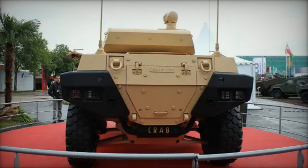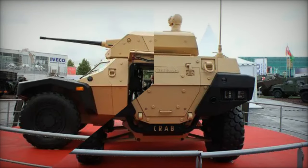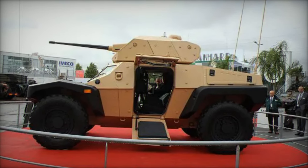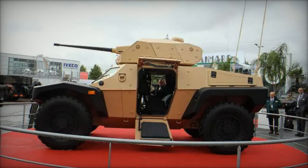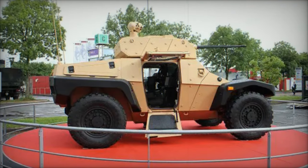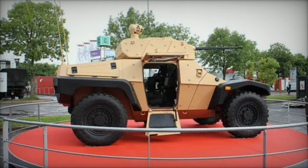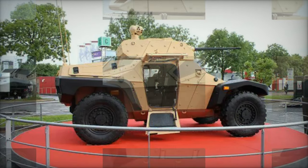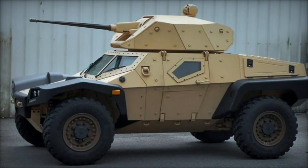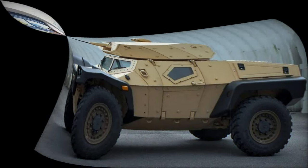The Crab's remote-controlled weapon systems provide a wide range of combat solutions, featuring various configurations from a 7.62mm machine gun (WASP cupola) to a 25-137mm automatic gun, similar to VBCI types, as well as anti-tank (ATK) missiles and future non-line-of-sight (NLOS) missiles.